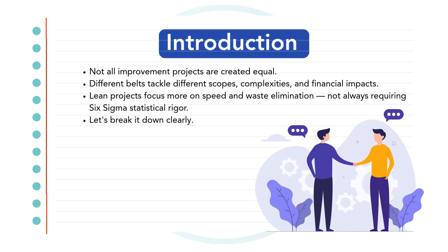Yellow Belt projects are small but powerful improvements. Green Belts solve departmental problems, Black Belts lead cross-functional changes, and Lean projects focus on speeding up flow and cutting waste at any level. Let's see how they compare.